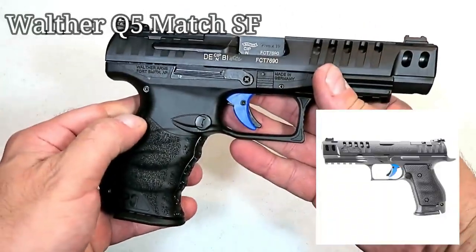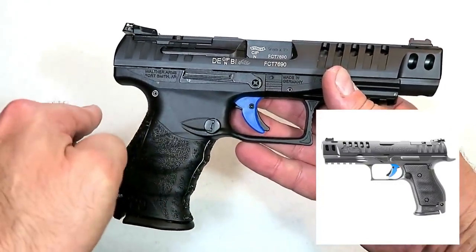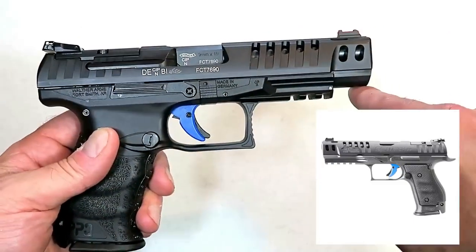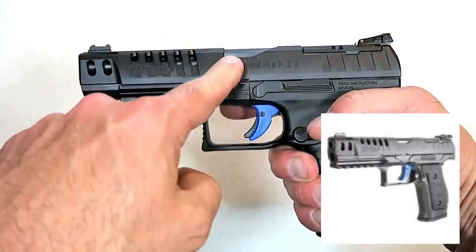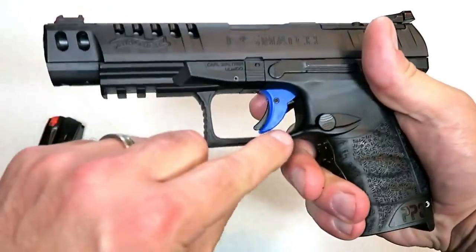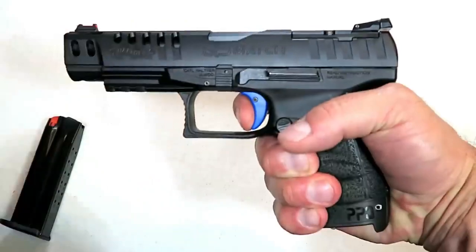I'm a huge fan of Walther handguns, especially the Q5 Match. For 2019, Walther created a steel-frame Q5 Match that is much heavier and thicker. It has an extended beavertail, a flared mag well, a full dust cover which means a full Picatinny rail, and the same trigger and five-inch barrel as the polymer-frame Q5 Match. The trigger — which is branded blue — measures right at five point six pounds.